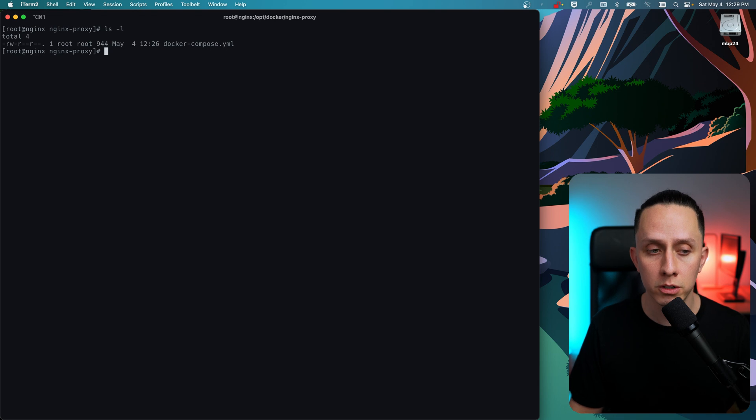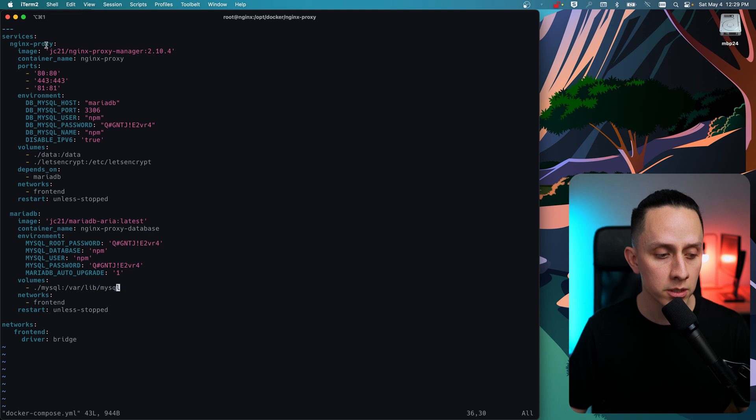We have two services: Nginx Proxy Manager itself and a MariaDB database. I'm using Nginx Proxy Manager version 2.10.4, which I find to be the most stable at the moment. There are a couple of ports we need to open: port 80, port 443, and port 81 — before SSL is set up, port 81 is used by the web UI. Then we have environment variables for the database: the host, port, database username, database password, and database name. We don't need IPv6, so it's set to stable.